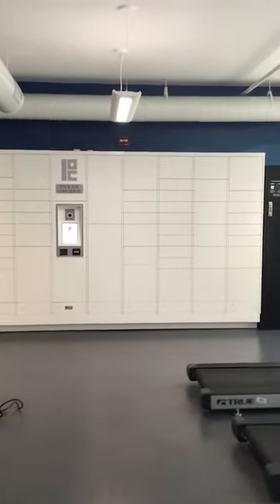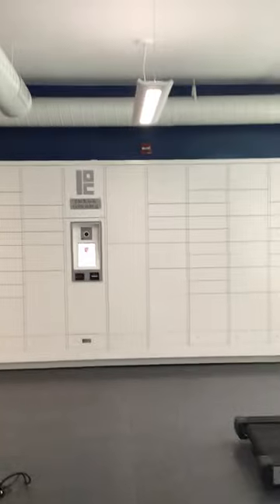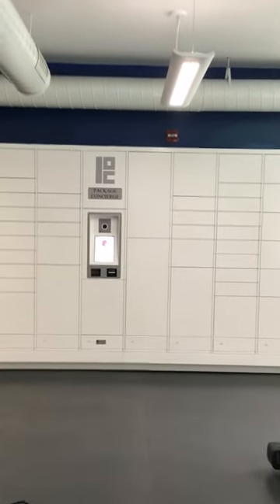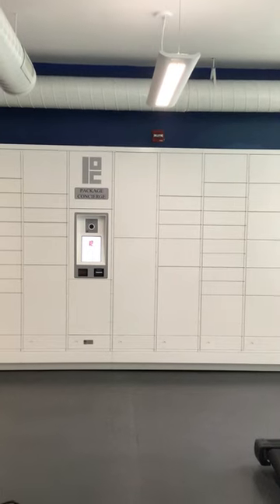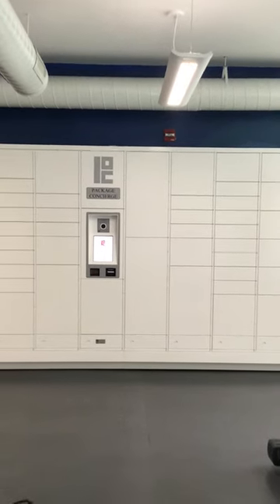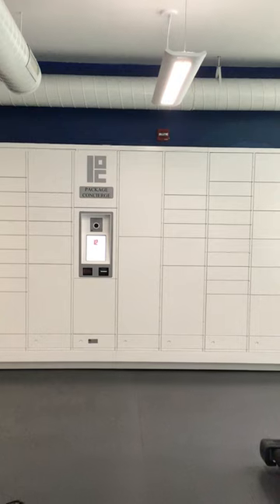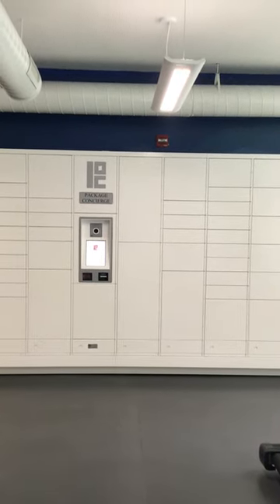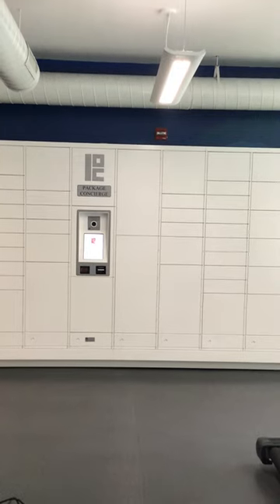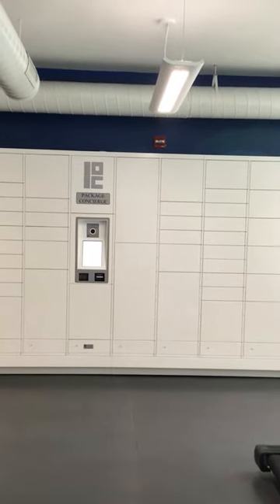And now we're looking at our package concierge. This is actually a way that residents can get packages from UPS, FedEx, and Amazon. You would just receive a code to your cell phone that you can type into the kiosk and be able to pick up your packages. And again, that is available 24 hours.